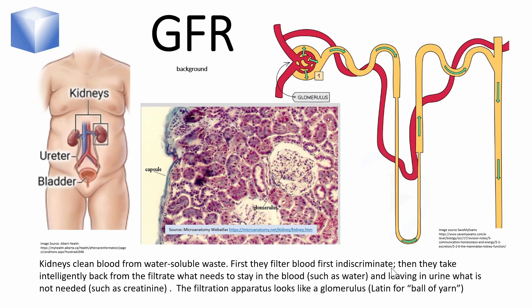First, the kidneys filter indiscriminately most of the blood water, the so-called plasma. In the second step, the kidneys take back from the filtrate what the body needs, such as the water, and leave behind what the body does not need, such as the creatinine, now highly concentrated as urine.